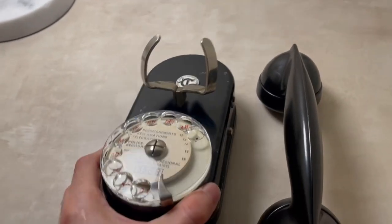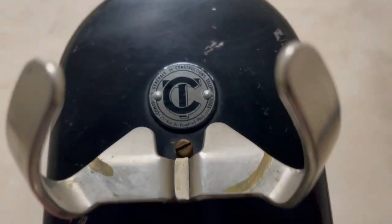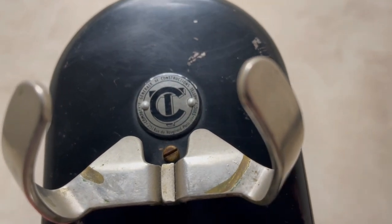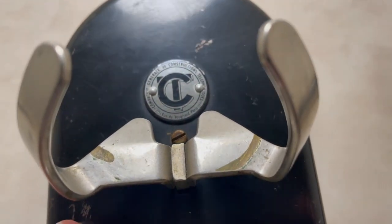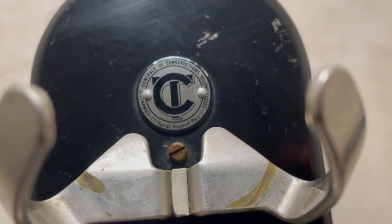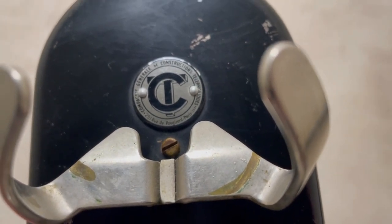CGCT is the abbreviation for Compagnie Générale de Construction Téléphonique, and they are in Paris — 251 rue de Vaugirard, Paris.